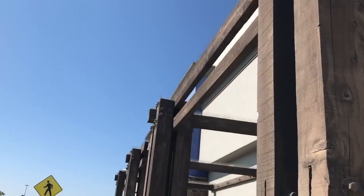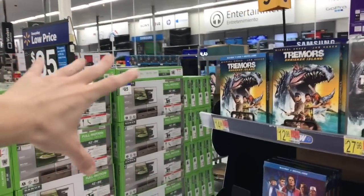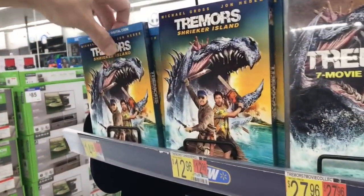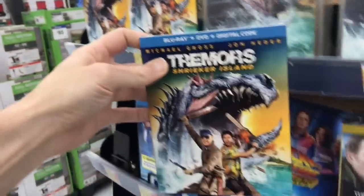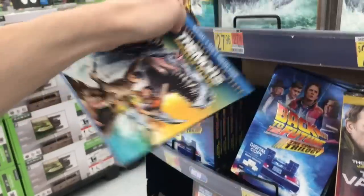Into Walmart we go. Fingers crossed they have the new stuff out — the last while in here they haven't changed out the sections. But I can see someone over there doing something, looks like they're actually changing things now. They have Tremors Shrieker Island here with the Blu-ray at $14.99. I ended up ordering this one since I wasn't sure if they'd have the Blu-ray in stores.